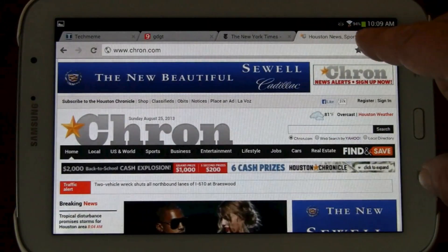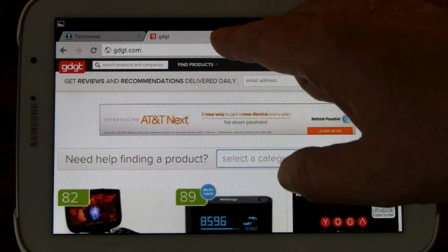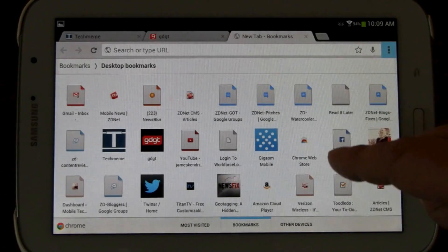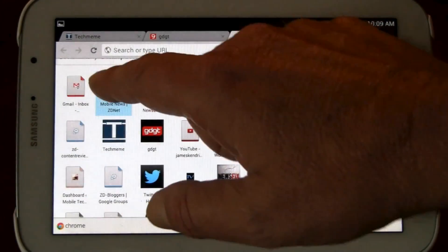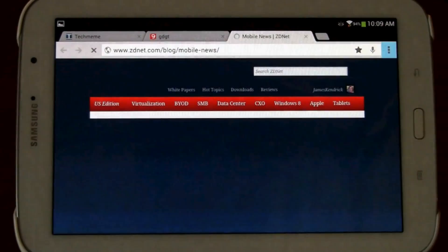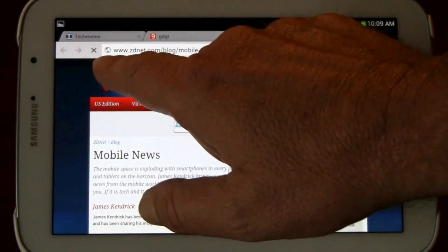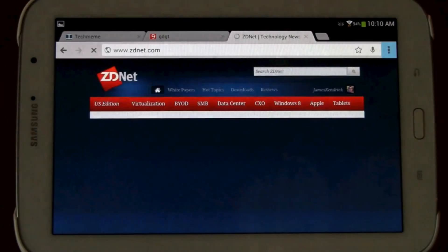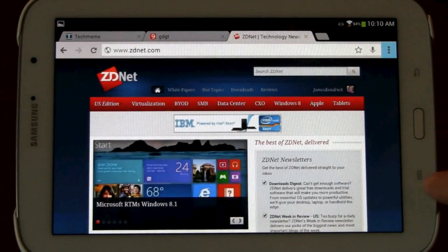So we can close these tabs. You see how you have your desktop-type tabs. We'll go back to ZDNet — loads fast, and the main site with its little carousel up front.